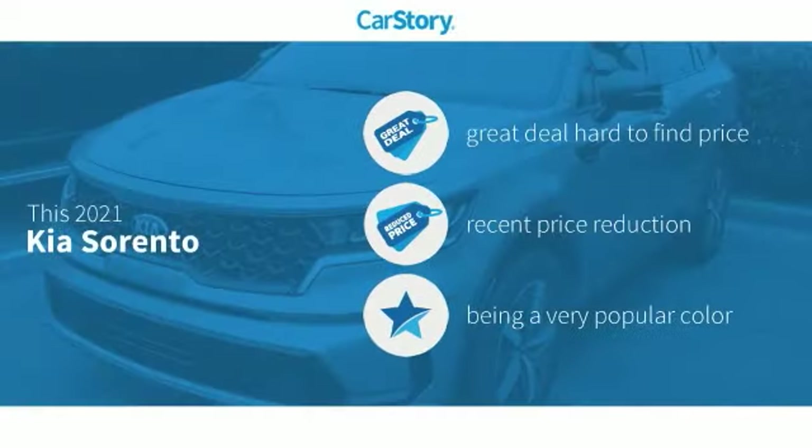Car Story research indicates this vehicle as being a great deal that is hard to find at this price — a reduced price.